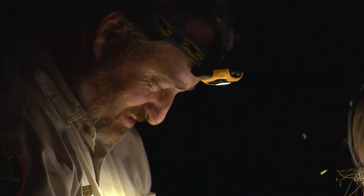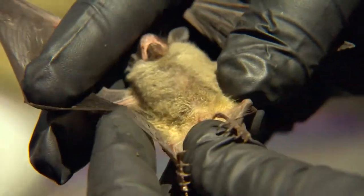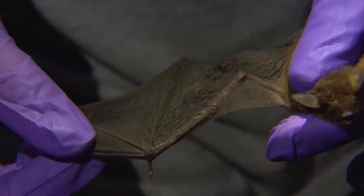To identify a gray bat, biologists look at where the wing membrane attaches to the leg — if it attaches at the ankle, it's a gray bat. Then they sex and age the bat. On females, they check if it's lactating. They also examine the wings for any scarring or wing damage.